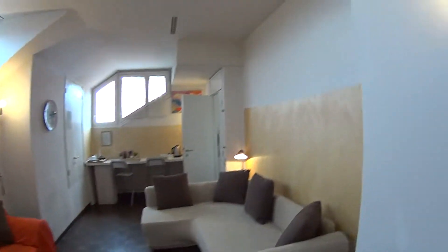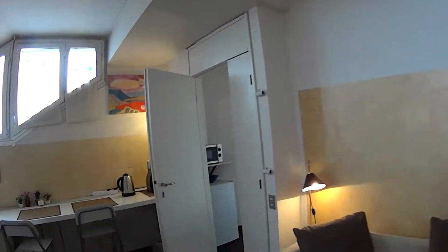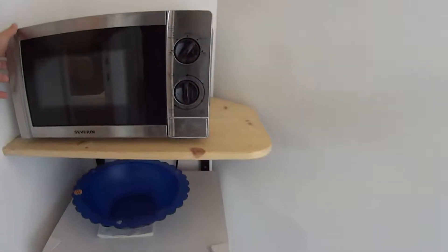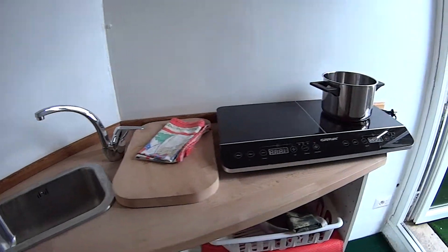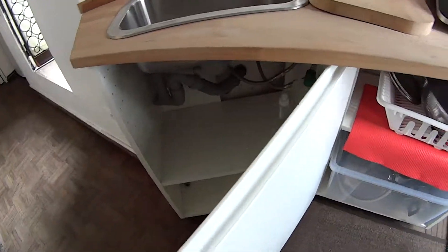Now turning back, I want to show you another air conditioning unit on top there. As for the kitchen, it is fairly basic and still comes with a microwave and an electric oven. We've got a fridge underneath. On this side, just in front of the entrance, we find a sink, a motor and induction stove, and then down here we have a few cupboards.